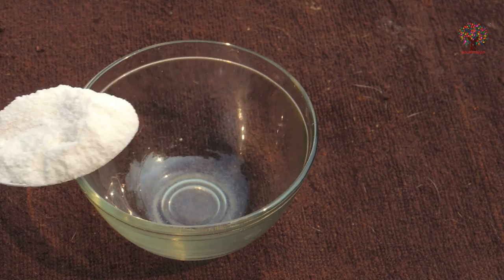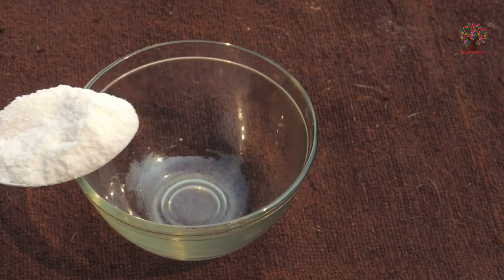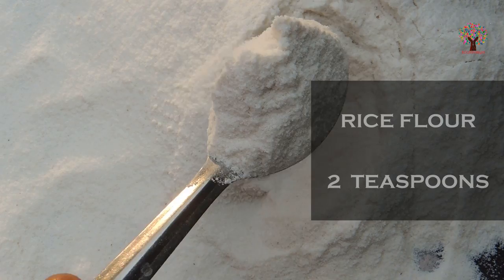Rice flour can be used in a number of ways for the skin. If you seriously want to get spotless and tight skin, it is an excellent source of vitamin B which helps in cell regeneration.